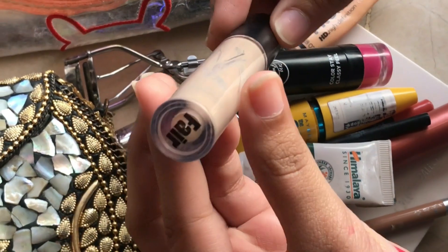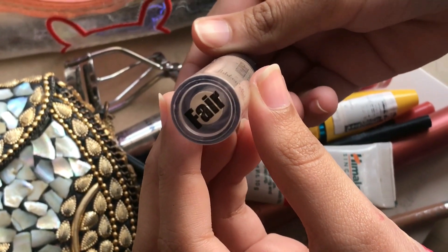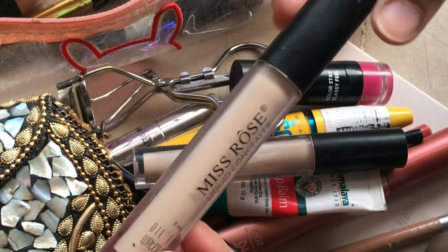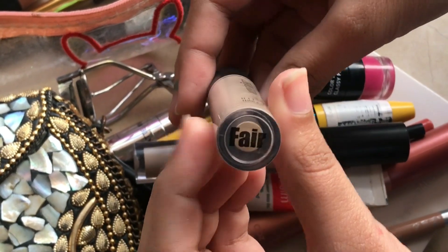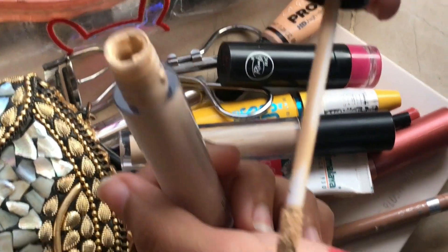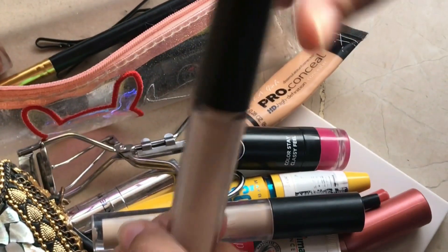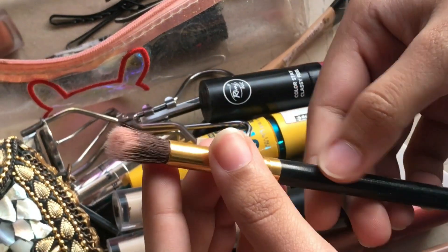I use Miss Rose concealer in the shade fair. If you don't want to use foundation, you can use this concealer instead. Apply one side to one cheek and the other side to the other cheek. The consistency is so good that it can cover everything.